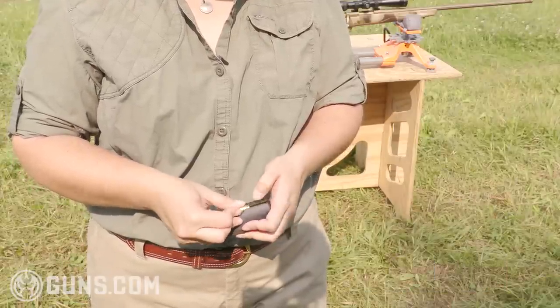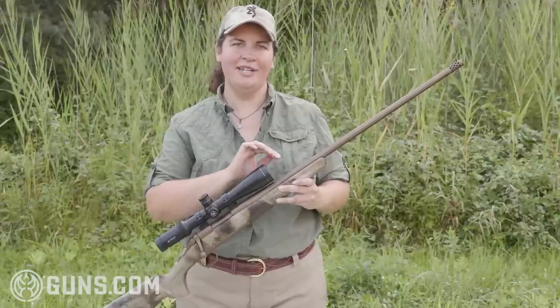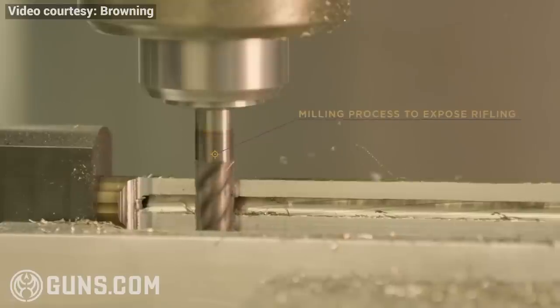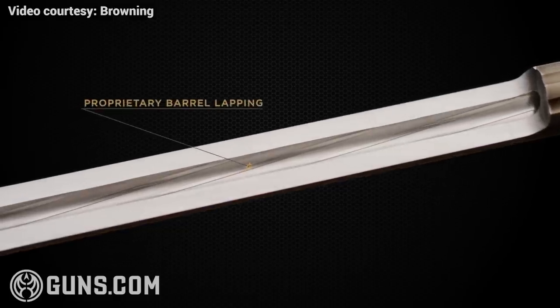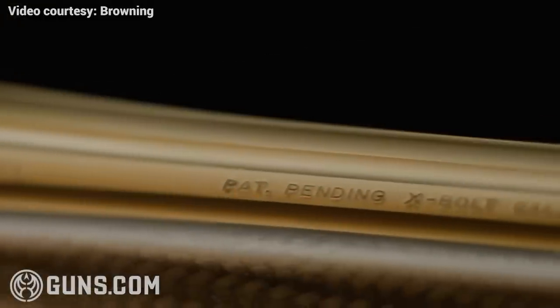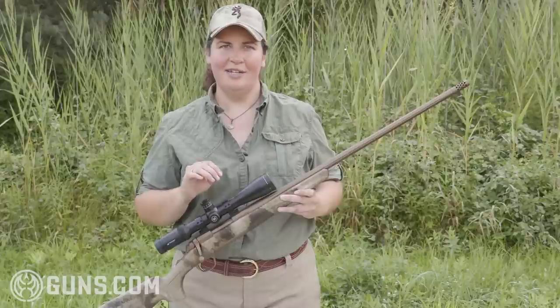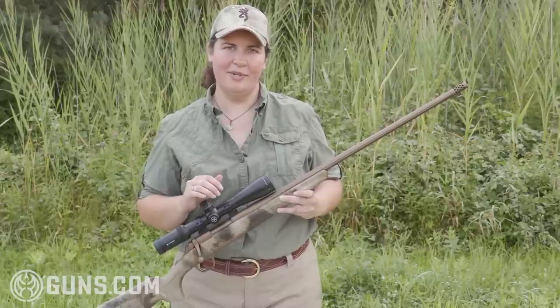One important thing to note on this 2018 model Hell's Canyon Long Range rifle is that Browning has changed the twist rate for the majority of calibers they offer. In our 6.5 Creedmoor, the twist rate on their barrels used to be 1-in-8 and now it's 1-in-7. We really prefer this because that faster twist rate allows the gun to better stabilize the heavier and slightly longer bullets that are coming out on the market.